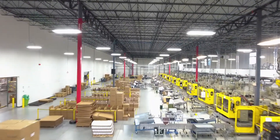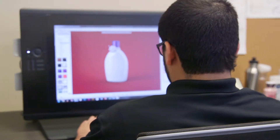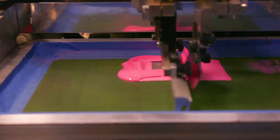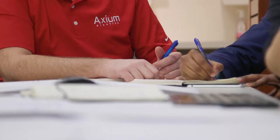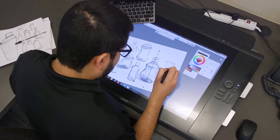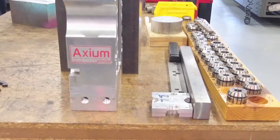We believe that the best ideas can only be achieved with process and production capabilities that keep our clients one step ahead. From design and 3D modeling to tool manufacturing and the latest production technologies, our vertically integrated model ensures speed to market without sacrificing quality. Our ideation lab and in-house designers work with you from concept to store shelf, enabling us to value engineer solutions that reduce costs, maximize efficiency, and deliver a better consumer experience. At Axiom, we think in hours and days, not weeks or months.